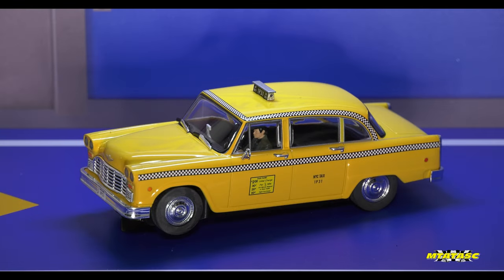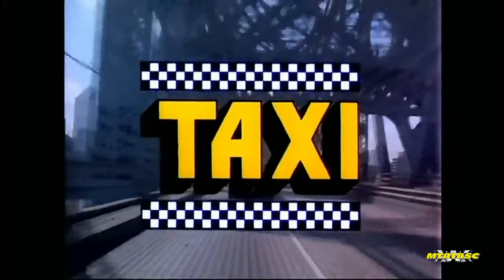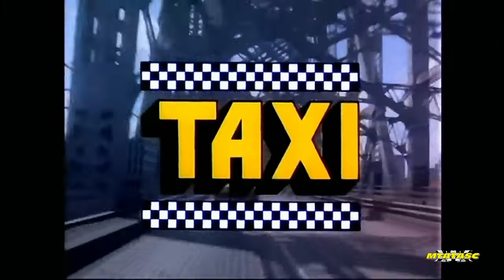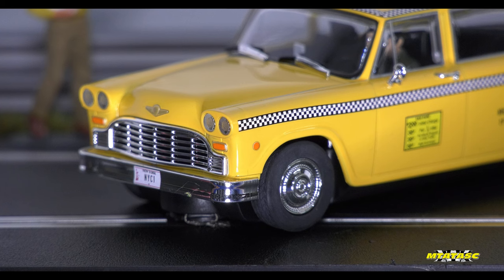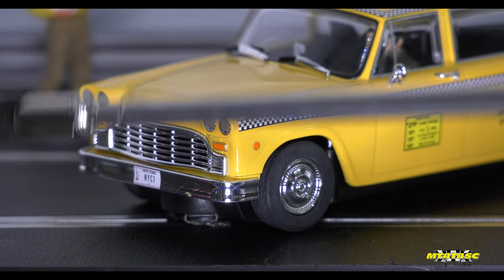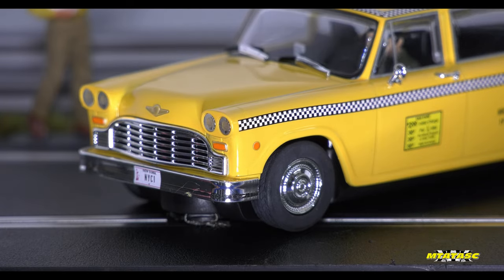A few months ago when I found out that Scalextric were going to produce this beautiful specimen right here, it reminded me of something. First things first, let's get to the front of this beautiful vehicle. I am absolutely loving, as always, how Scalextric do the chrome sections of a vehicle.